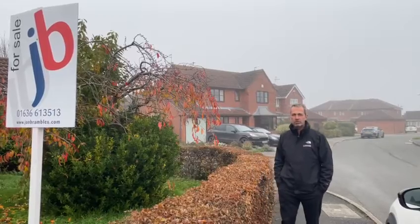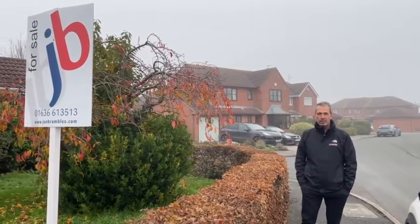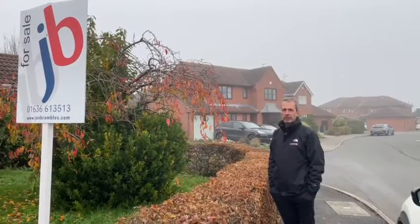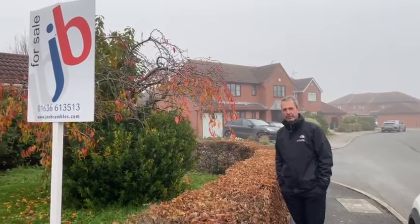Welcome to the Laurels, a substantial four-bedroom detached family home, which was actually the former show home on this development and is situated in the popular and tranquil village of Claypole. Come inside and let's take a look.